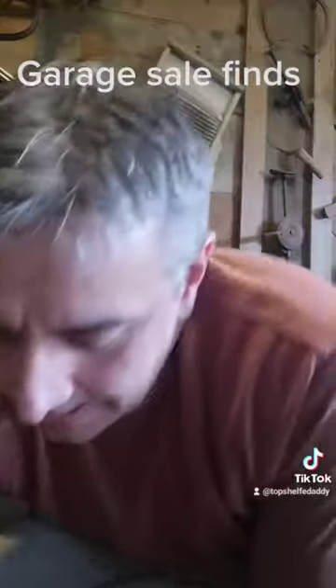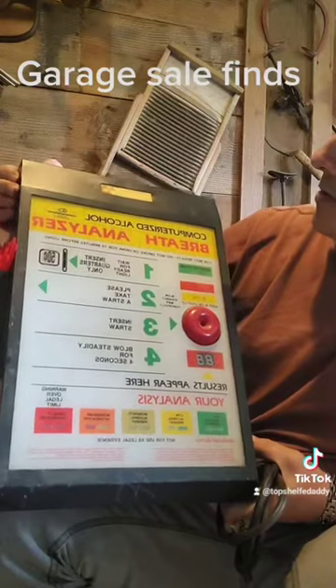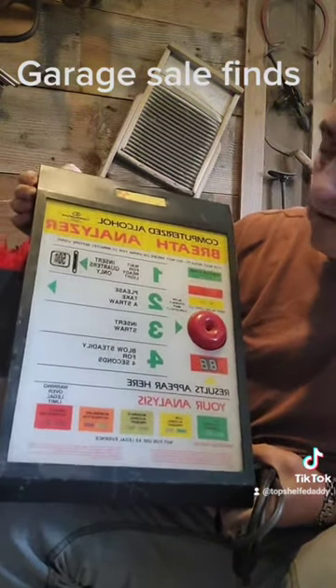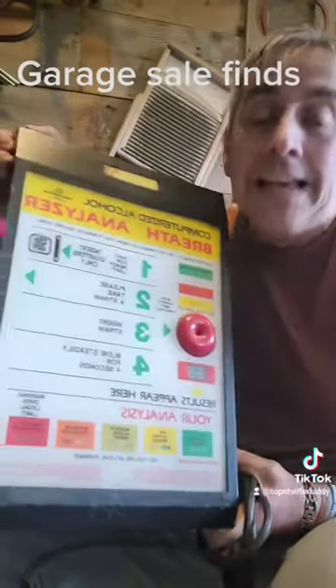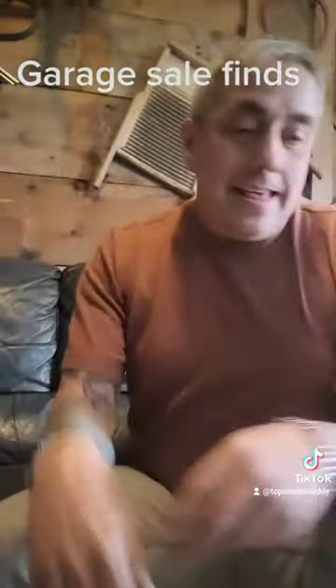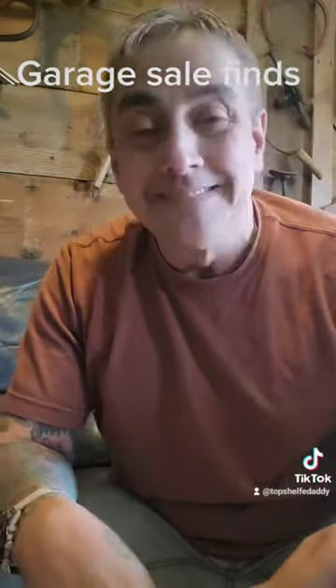And the best for last — ten dollars. Coin operated computerized alcohol breath analyzer, and it works. They're like two or three hundred dollars on eBay. Ten dollars. That's it, pretty cool. Best garage sale finds in a long time. Bye.